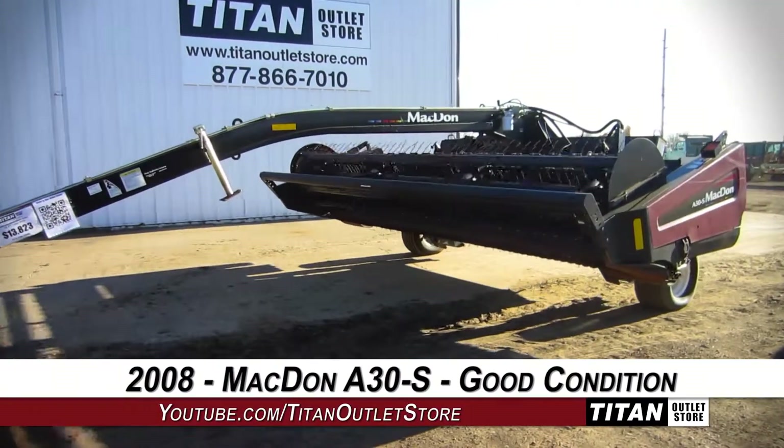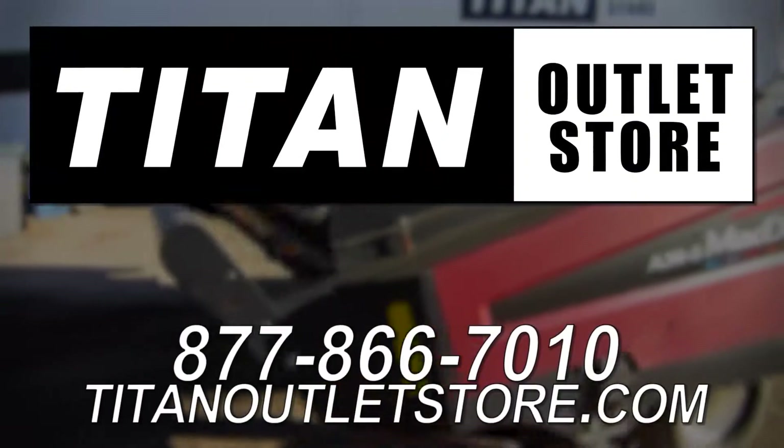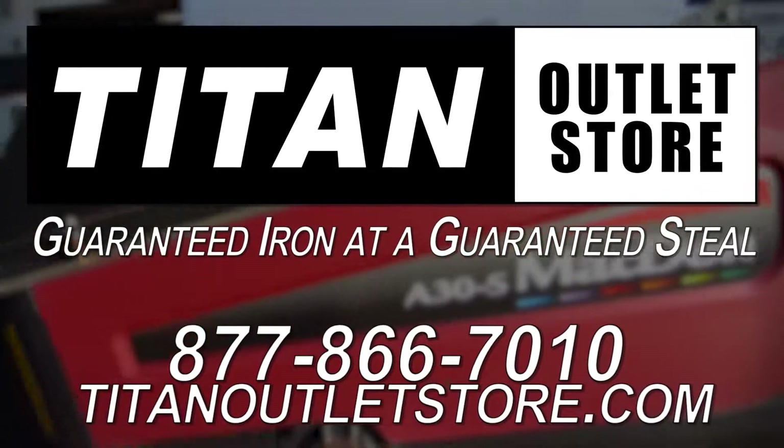Interested in viewing more equipment? Go online to TitanOutletStore.com. Guaranteed iron at a guaranteed steel.